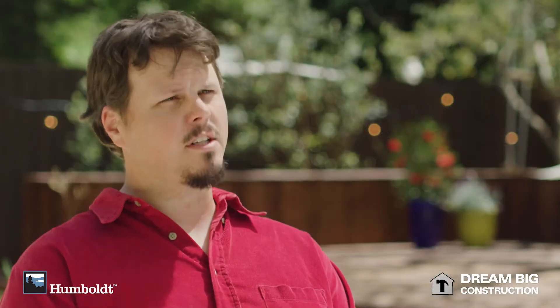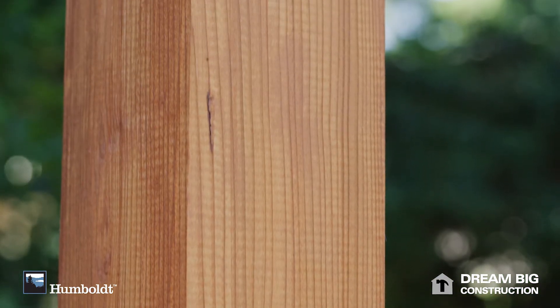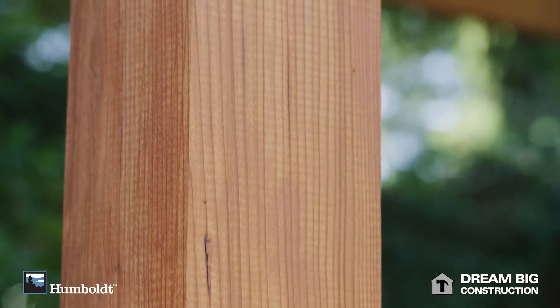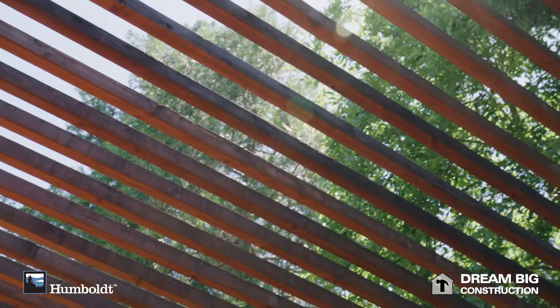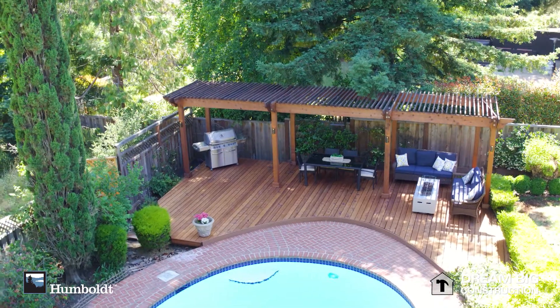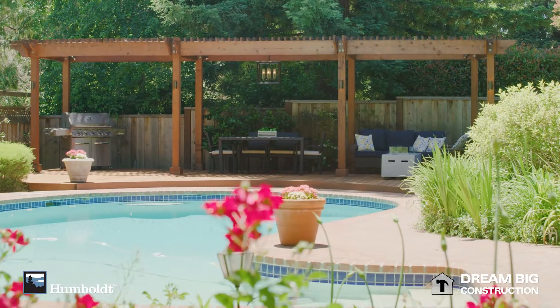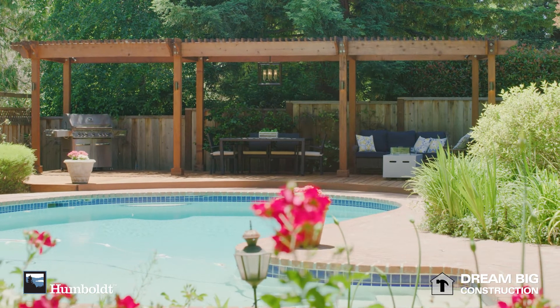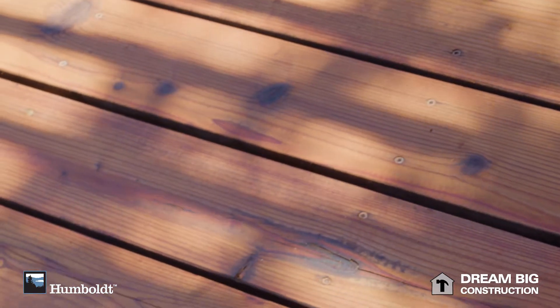We settled on a pergola design to give a form of shade and beauty to their backyard. We chose some raw redwood timbers to give it a more rustic feeling. The natural landscape called for a wooden structure to be built. Anything else would have not done the surroundings justice, and once it was stained, the stain color was chosen again with the natural surroundings so that it looked natural.